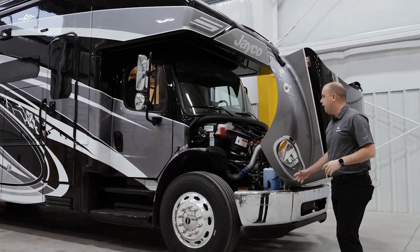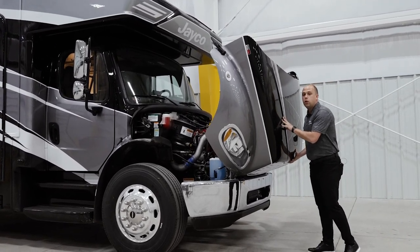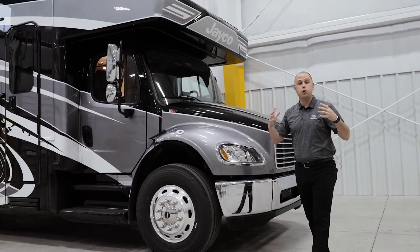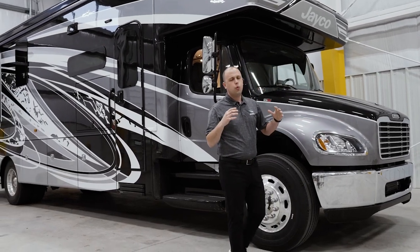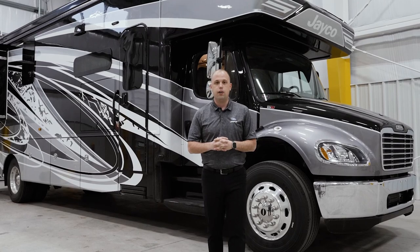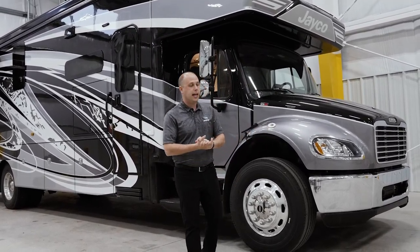Another cool feature on the S2 RV chassis: if you are doing your own preventative maintenance, you no longer have to worry about the hood catching wind and hitting you on the head. Notice that soft-close hood — without me even touching it, it closes on its own. So if you're working underneath that hood and a big gust of wind comes, you don't have to worry about it clonking you on the head.